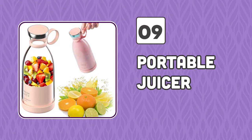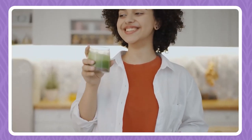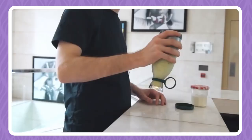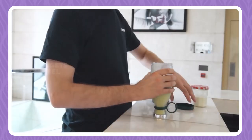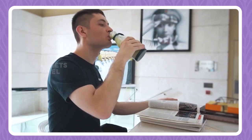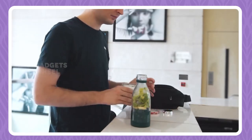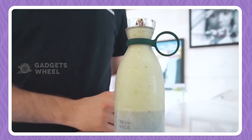Number 9: Portable Juicer. If you are on the go and need a product that can provide a good energetic boost of juices, then this product is perfect for you. While it looks like a bottle from one end, the other end is totally electronic as it is the machine that does the job. Simply open the bottle lid, pour the ingredients and close it, turn on the blender, and get the blending started.